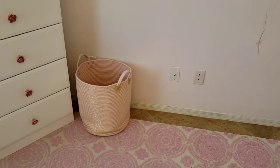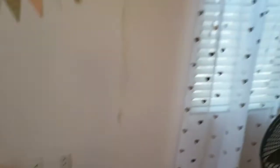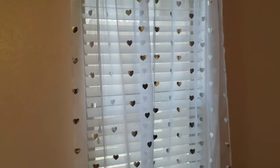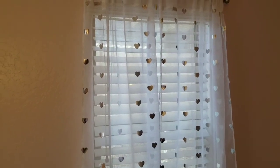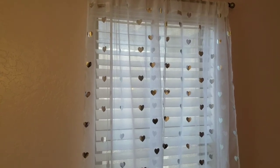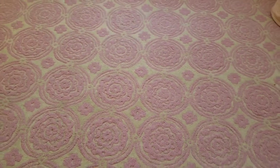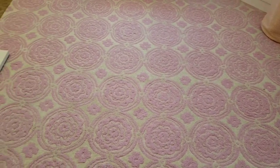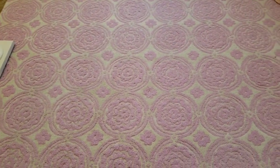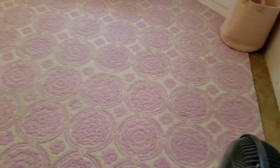This laundry basket is definitely from Home Goods. These curtains over here are also from Home Goods and I love them. I was hoping we could find the stars or hearts in gold but we didn't, and I was worried it wouldn't match, but it actually looks fine — I really think they're cute. My favorite part of the room is the carpet. The carpet is from Pottery Barn, but we bought it off a Facebook sales site because if you know anything about Pottery Barn, it's very expensive. I really love it — I feel like it ties the whole room together.